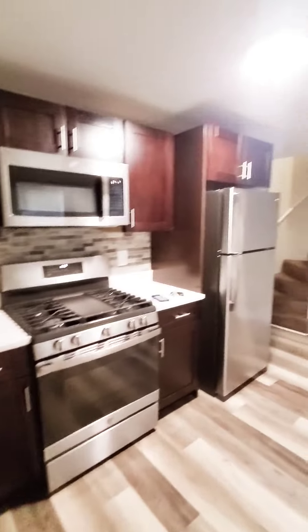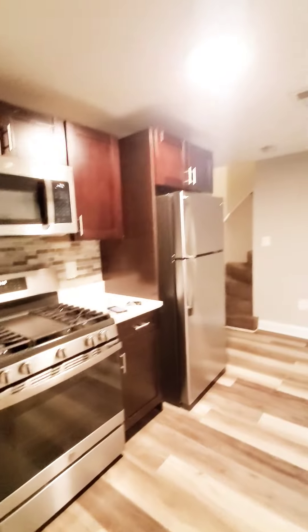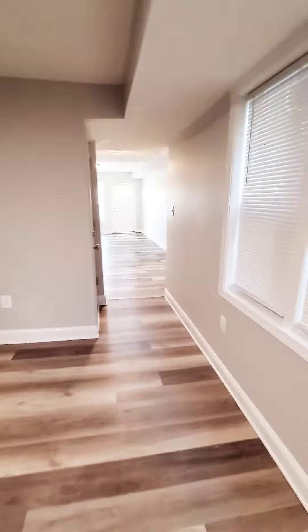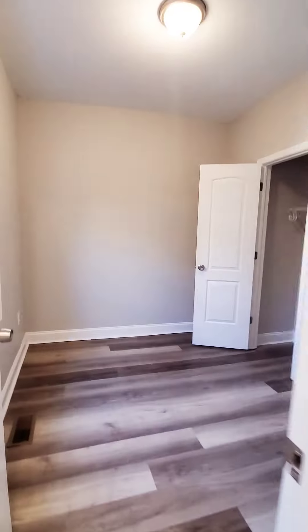We have a washer and dryer on the first level, a nice eat-in kitchen with beautiful countertops and matching appliances. We also have a fenced-in rear yard. Let's check out upstairs, since we do not have a basement.